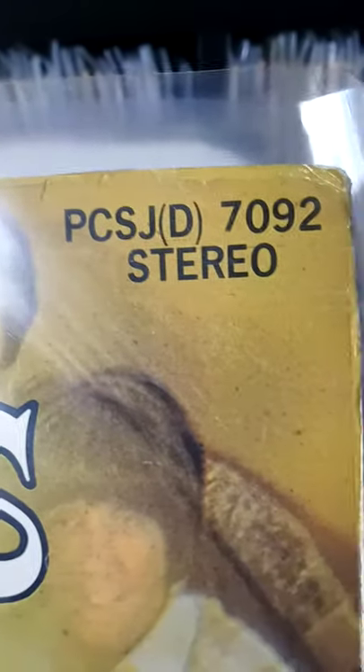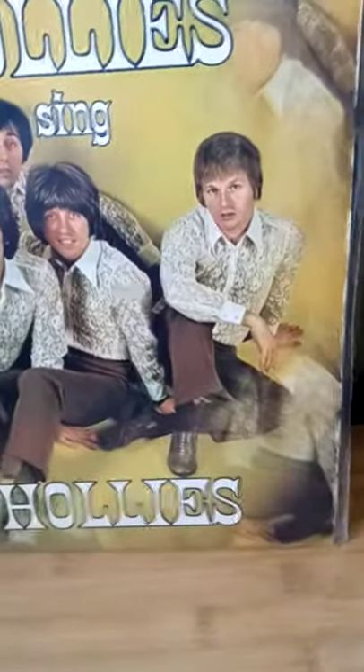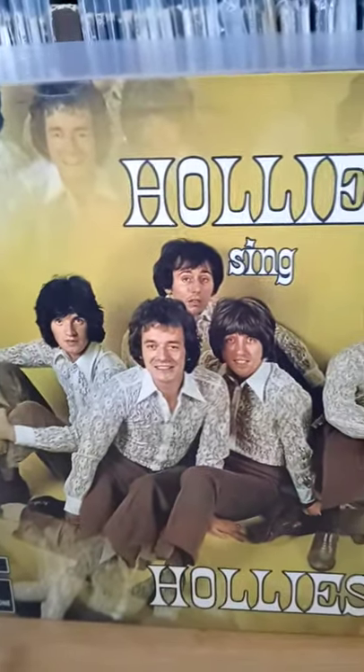Here we have 'Hollies Sing the Hollies' — gatefold sleeve. It is an original pressing, but the thing about this is it's actually quite rare, because if you see 'PCSJ' on it, that actually means it's a South African pressing. Condition is really, really nice on that, and I think I paid £2 for it. At the minute on eBay that's going for between 25 and 50 quid for a South African one — even the original UK ones are going for like £35.